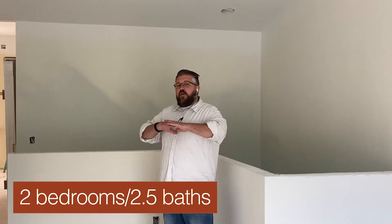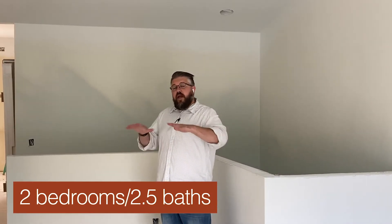This condo is a two-bed, two and a half bath condo with main floor living. The master suite, a half bath, and one additional room are all located right here on the main floor.